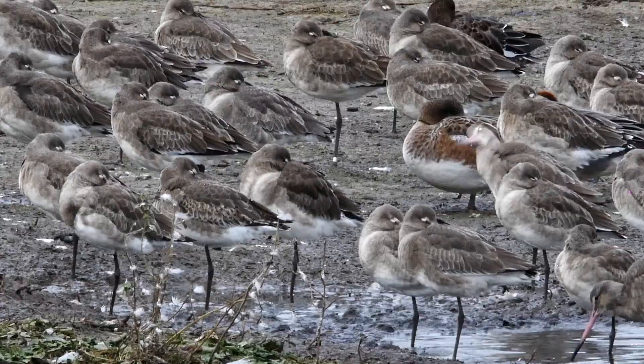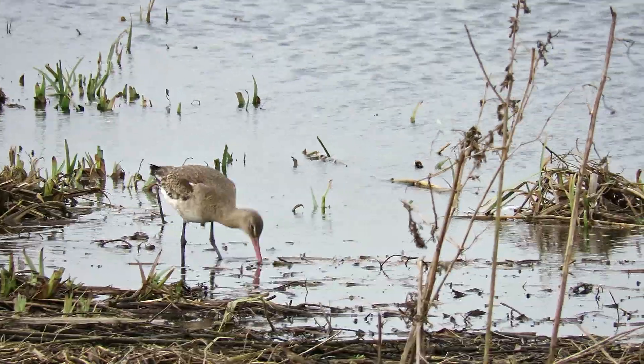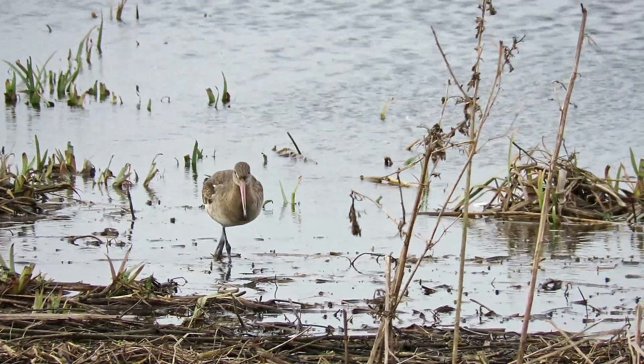They are a type of bird called a wader, which means they use their long legs to wade through the water and use their long bills to poke in the mud to look for food.